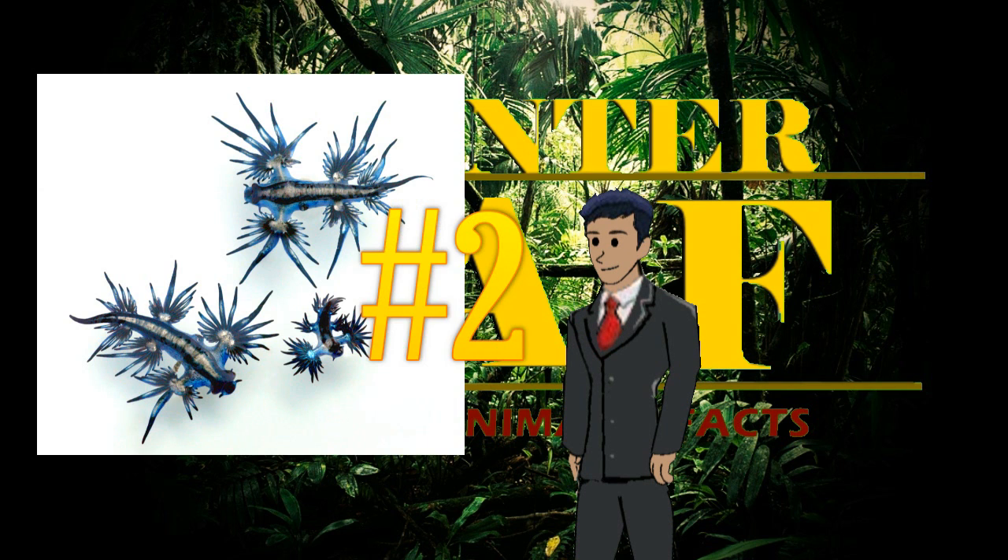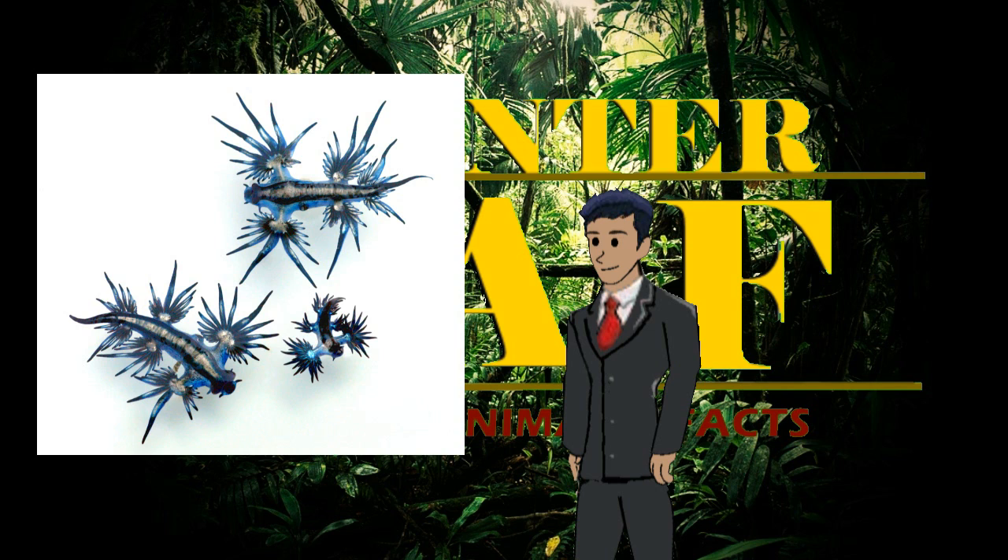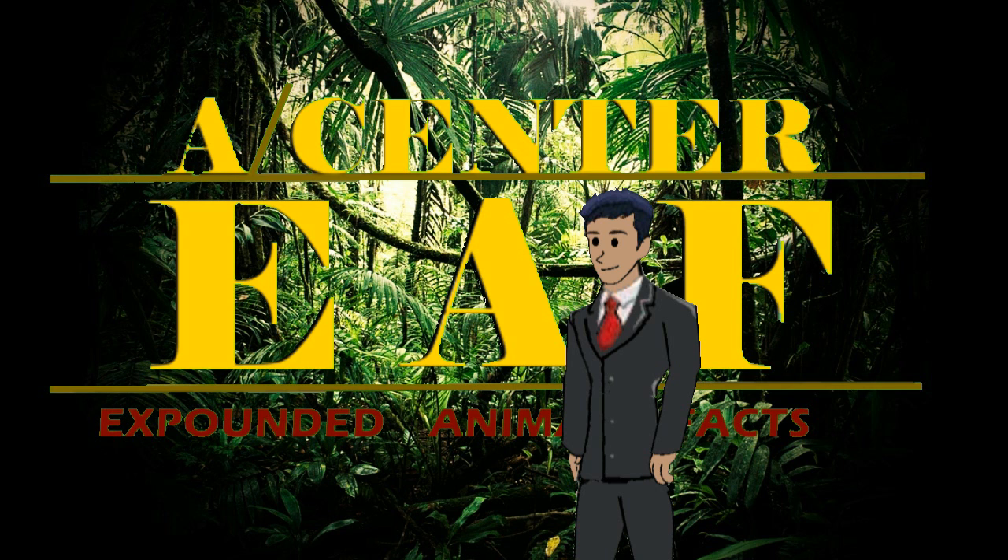Number 2. When reproducing, both partners have both a male and female sex organ. After mating, they both produce egg strings, which they often lay on the carcasses of their prey.